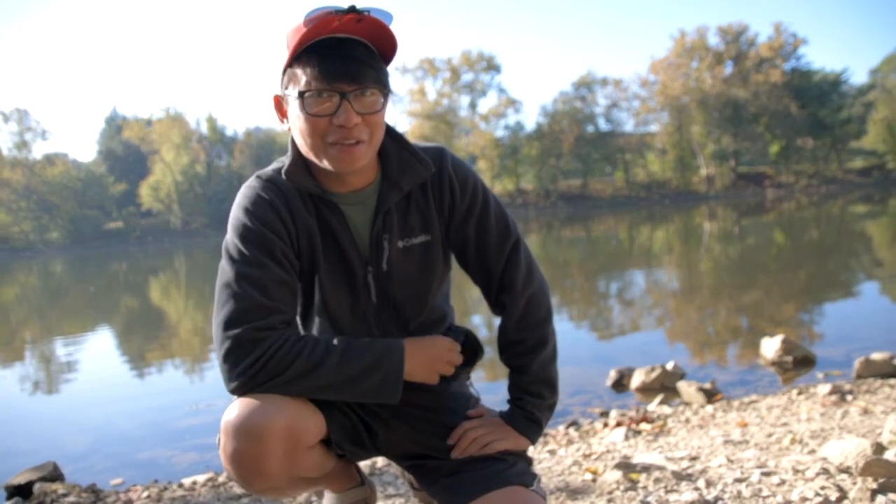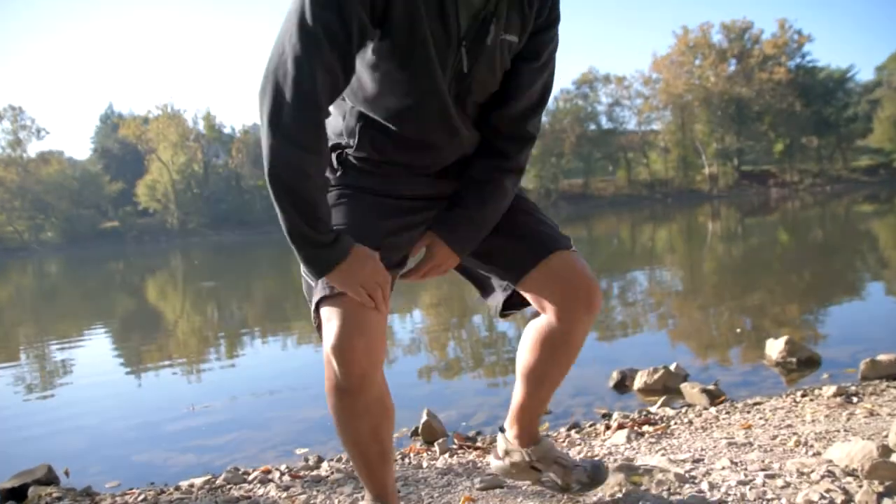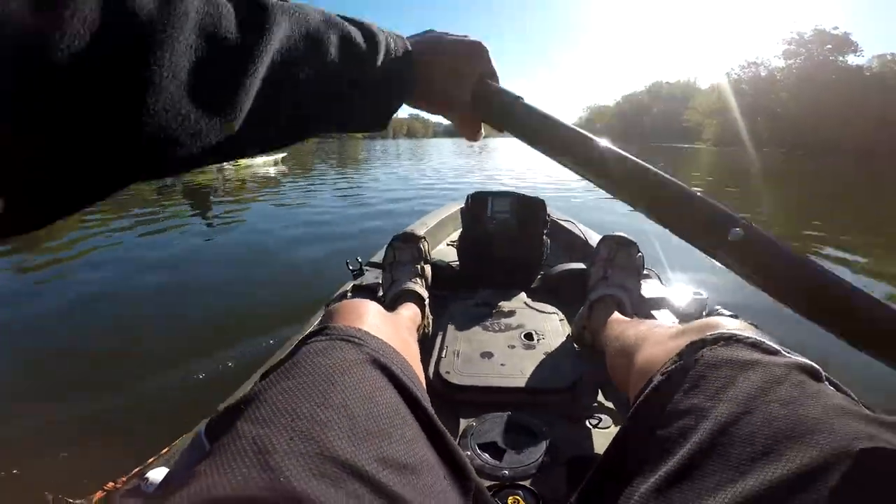What's up guys, Bass and Coffee here, and we got Bass over there about to do some fishing at the south coast river. It's been a long time since we kayaked this place, so we're gonna give it a try. If you guys are new to this channel, go hit that subscribe button and be sure to like this video at the end if you enjoyed it. Let's get fishing.